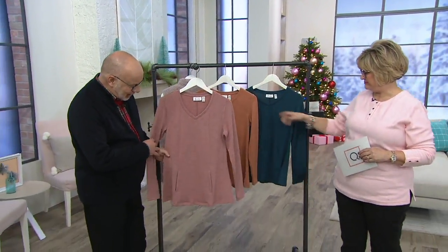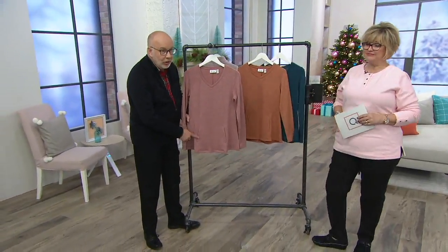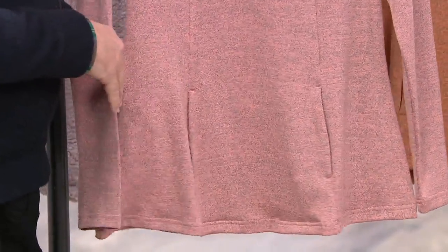With pockets! It's awesome. So it's the first time, Caroline, that we put pockets into the seam. I love this — that you don't even see them until you need them. But look at that pocket. It's awesome.